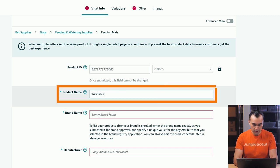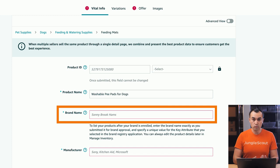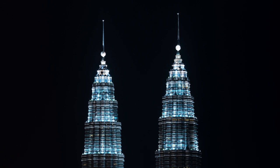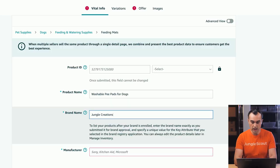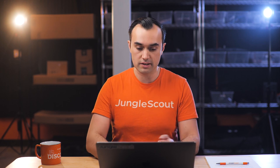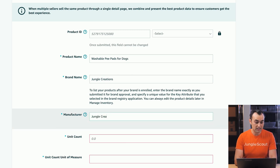We'll start with the basic information — our product name. Keep in mind you can change this later. For brand name, if you've enrolled in the brand registry program, this is where you enter the brand name. Amazon is going to match this brand name against the one enrolled in brand registry. In our case it's going to be Jungle Creations, so Amazon will check that I have Jungle Creations enrolled in brand registry, and if so, it will allow me to create this listing. We've also got manufacturer, which can basically be the same thing.